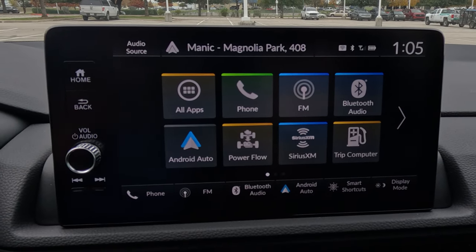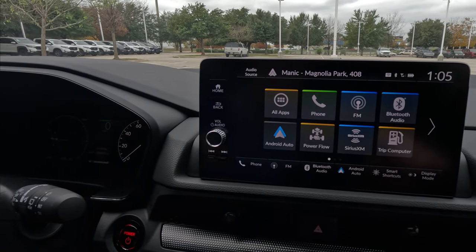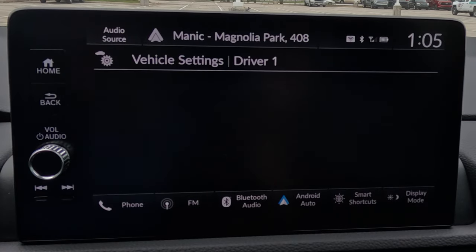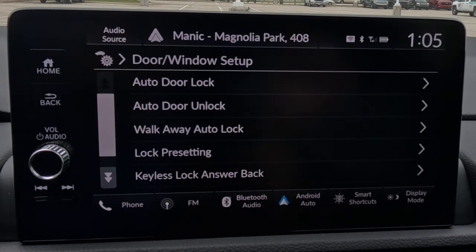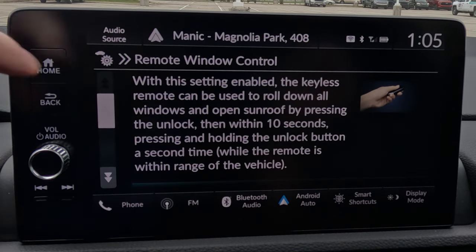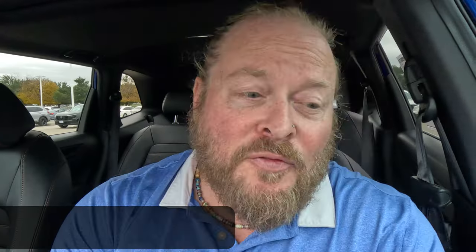We're sitting in a Sport L Hybrid, so depending on your trim level you'll be making these changes from the center display or using the steering wheel. Go to Vehicle Settings, then scroll across to Door and Window Setup. Scroll all the way to the bottom and you'll see Remote Window Control. From here you have the ability to turn that feature off, so you never have to worry about accidentally rolling down your windows — like if the keys are in your pocket while you're taking a nap during a thunderstorm.